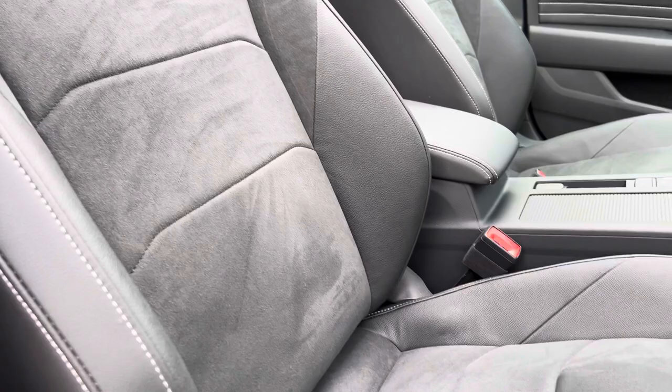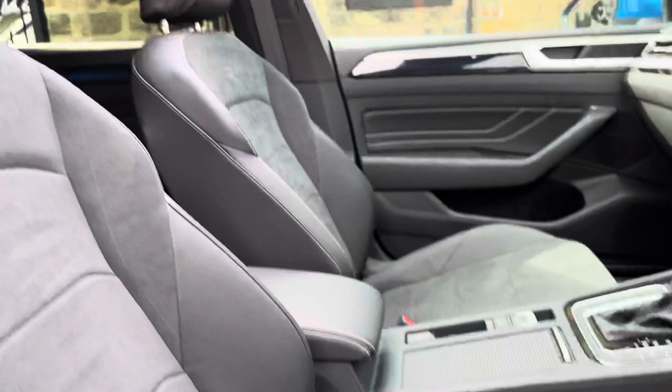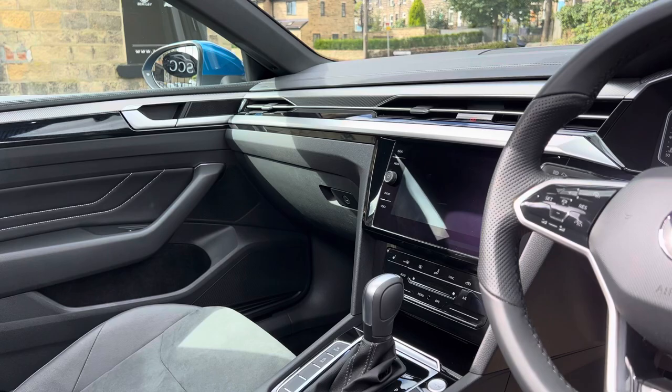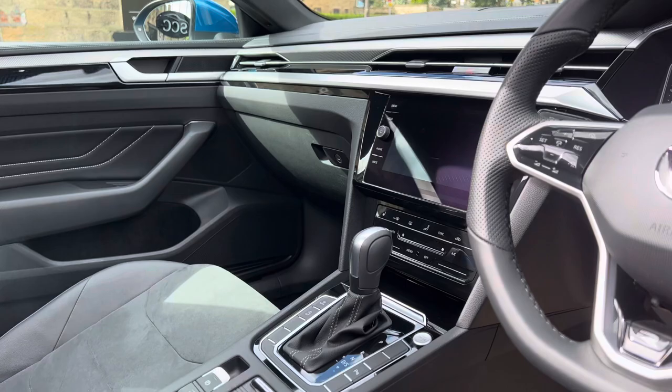You've got the R-Line seats, which are an Ergo comfort seat. A big part of the specification of this car is the sliding panoramic roof. You've also got sat-nav, Bluetooth and DAB radio, heated seats, and this is the TSI engine variant with a DSG gearbox.